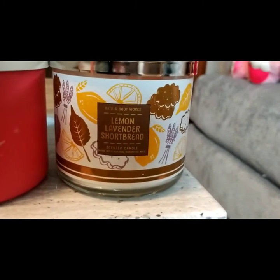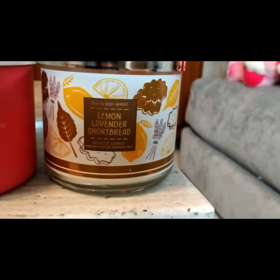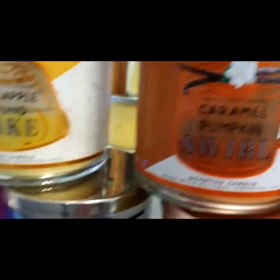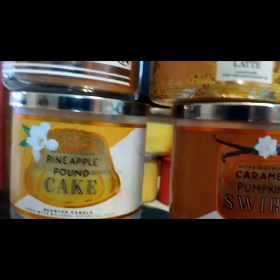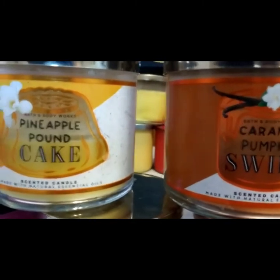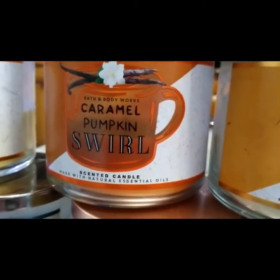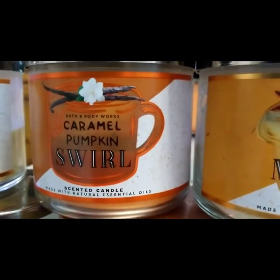Lemon Lavender Shortbread — everybody raved on this. Mine just didn't have much of a throw. I was expecting a whole lot more and was sorely disappointed. Pineapple Pound Cake — I could smell this on the ride home. It smells great on cold, but the throw is just not there. Unlike the next one, Caramel Pumpkin Swirl — I love, love, love this candle. It's one of my favorites. Caramel scents are the best, especially with Bath and Body Works.